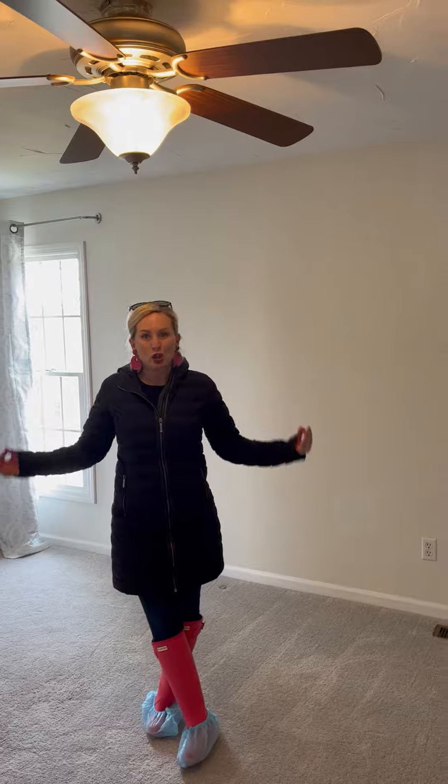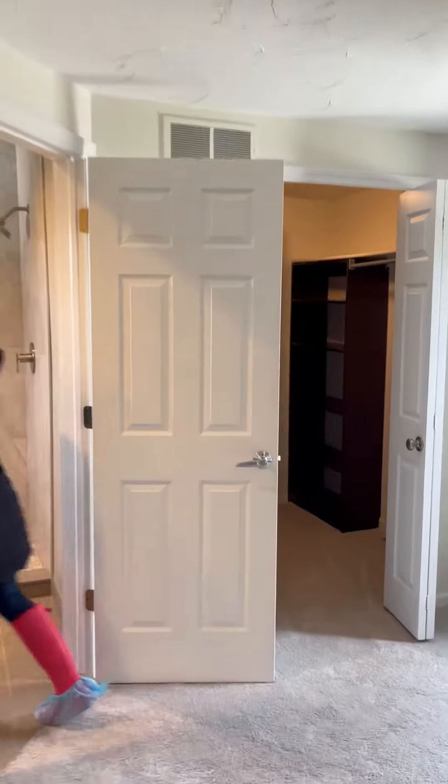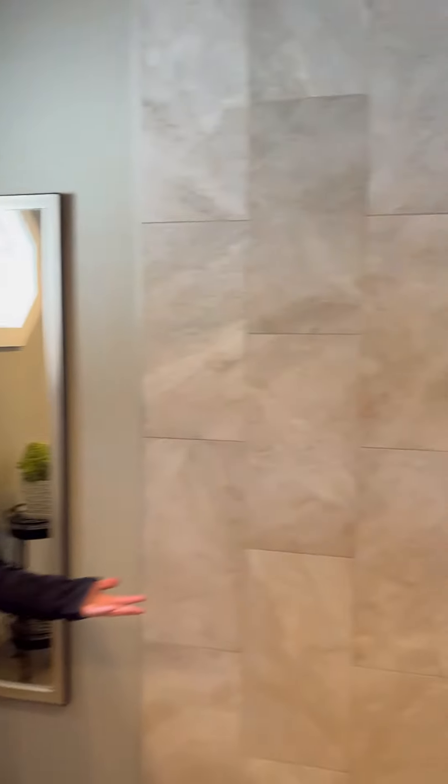Check out this huge master suite. Look at this bathroom — so cool, so updated and nice. Look at the shower. All super nice finishes.